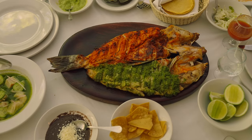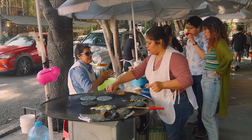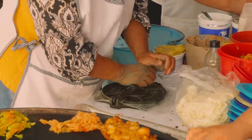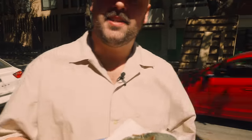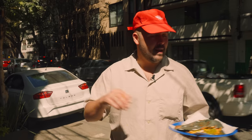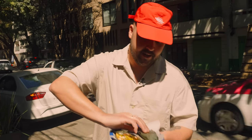Wow, this is nuts. We are at Jenny's Quesadillas. I have a beautiful zucchini flower quesadilla here and one chicken. This has been the highest-rated place on TikTok. Apparently it's the best quesadilla in Mexico City. Let's give it a try.